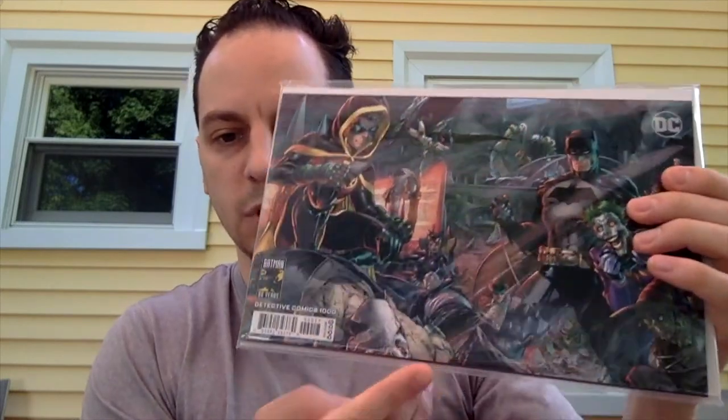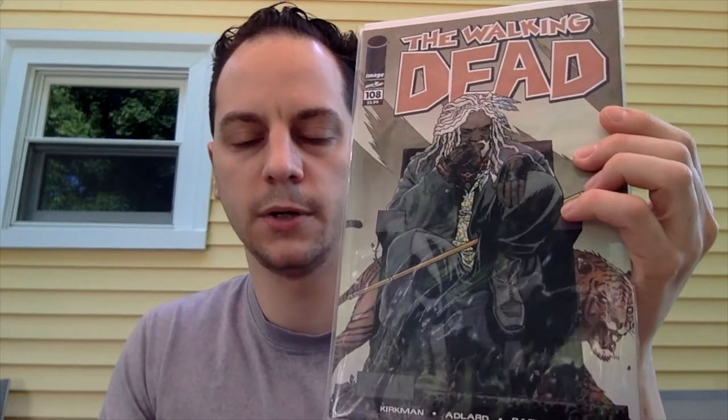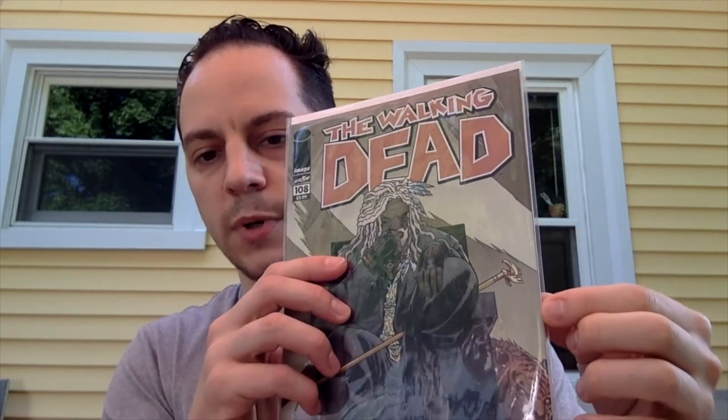The next one — I did a little research. This was Detective Comics 1000, actually the Jim Lee Midnight Release, going for about 6 bucks. The Walking Dead number 108 — this was the first appearance of Ezekiel and first cover appearance, and Shiva the tiger. Near Mint was selling for about 20 bucks. I'd say this is a VF Near Mint with a little corner wear and some chipping around the spine — I'll probably give that a $10 book.